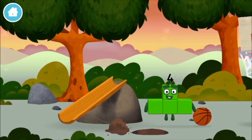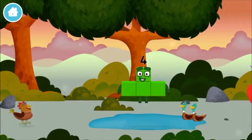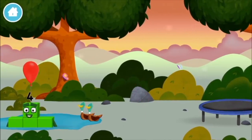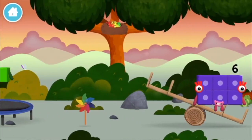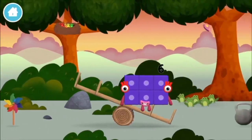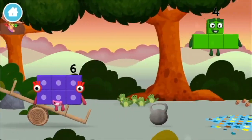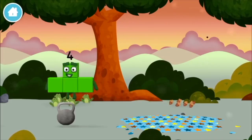Which number block is this? A balloon. Four birds in a nest. Six acorns on the floor. Five frogs singing.